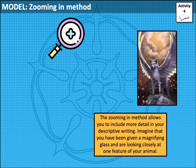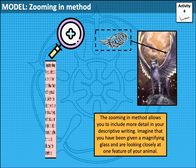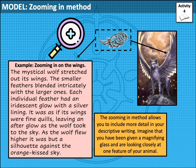Let's take a look at this model. There's a strange creature that looks like a wolf, but he's got wings. So maybe we would focus on those wings — that's not normally what we'd expect to see as a feature of a wolf. Here's an example of a zoomed-in description: 'The mystical wolf stretched out its wings. The smaller feathers blended intricately with the larger ones. Each individual feather had an iridescent glow with a silver lining. It was as if its wings were fine quills, leaving an afterglow as the wolf took to the sky. As the wolf flew higher, it was but a silhouette against the orange-kissed sky.'